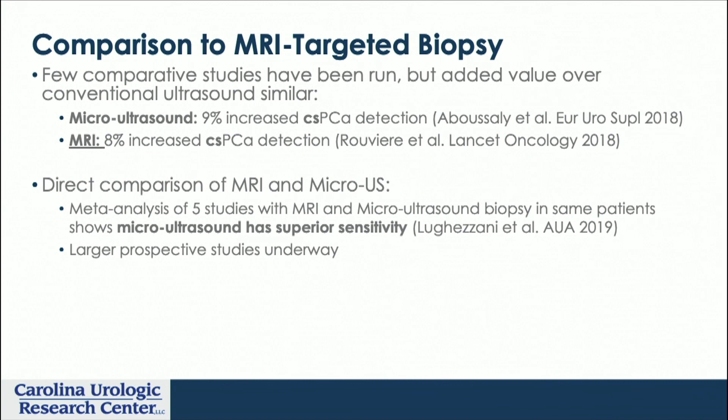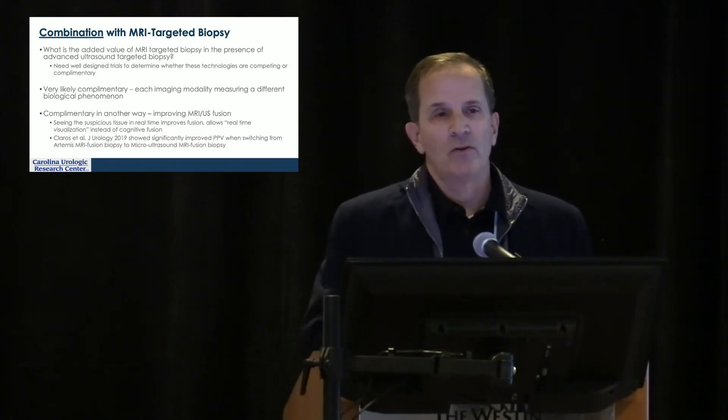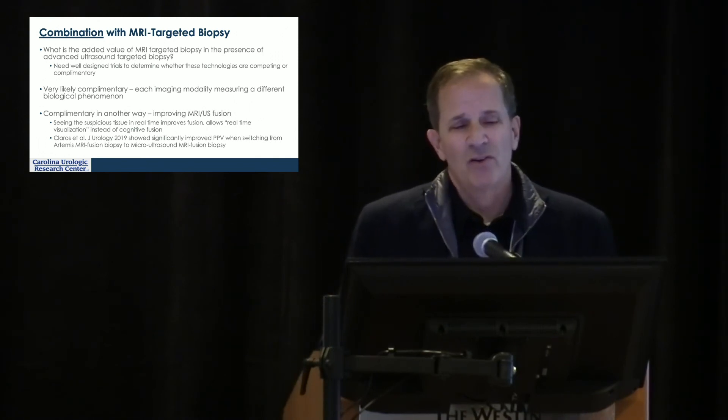We clearly need more comparative studies — we're still at the nascency of this technology in terms of data, and there's a decade of more robust MRI data available. An Italian paper by Luca Zani showed superior sensitivity in a meta-analysis. I think ultimately it's the combination — using micro ultrasound with MRI — and cognitive fusion will be the most cost-effective and practical approach for the broader community. By the way, this system allows you to toggle between traditional 7 to 9 megahertz and higher micro ultrasound frequencies, so you have that flexibility.